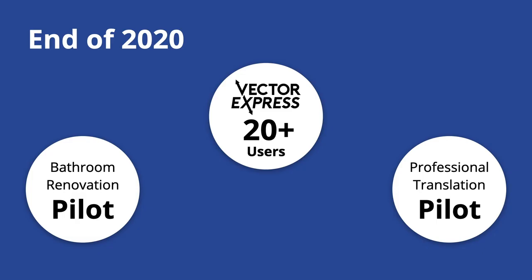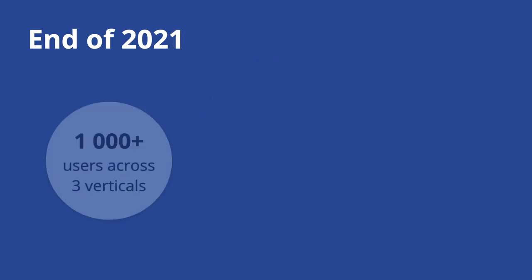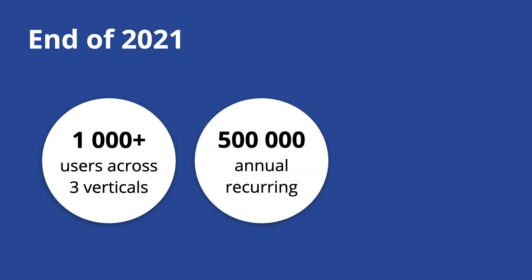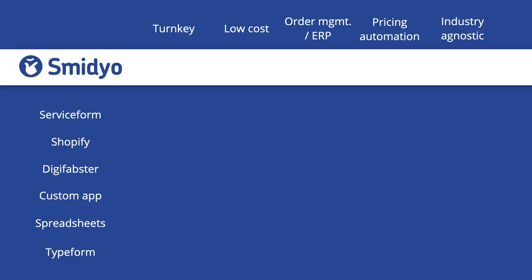We purposely picked verticals that are very far apart — if we can gather traction in those verticals, we can easily capture everything in between, which is a market where only one percent represents a multi-billion euro industry. At the end of this year, if we keep going at the same rate, we expect 100 users in Vector Express and traction in the other two verticals. For end of 2021, we're expecting 1,000 users, €500,000 in annual recurring revenue, and to have saved 1 million hours of small business owners' time worldwide.